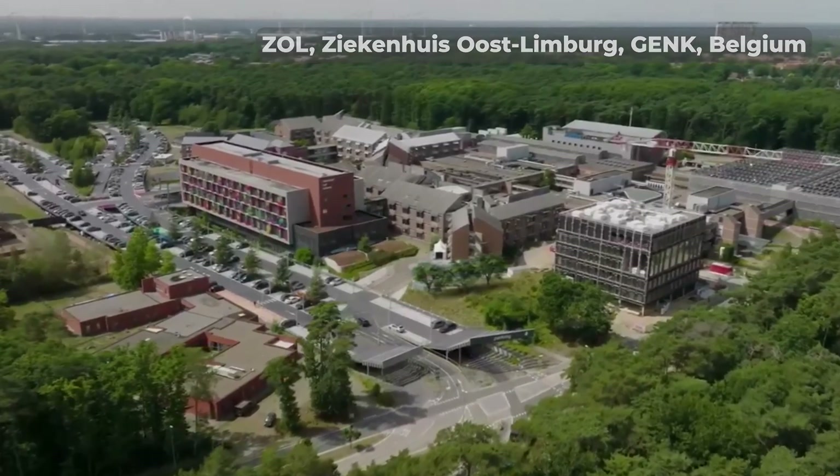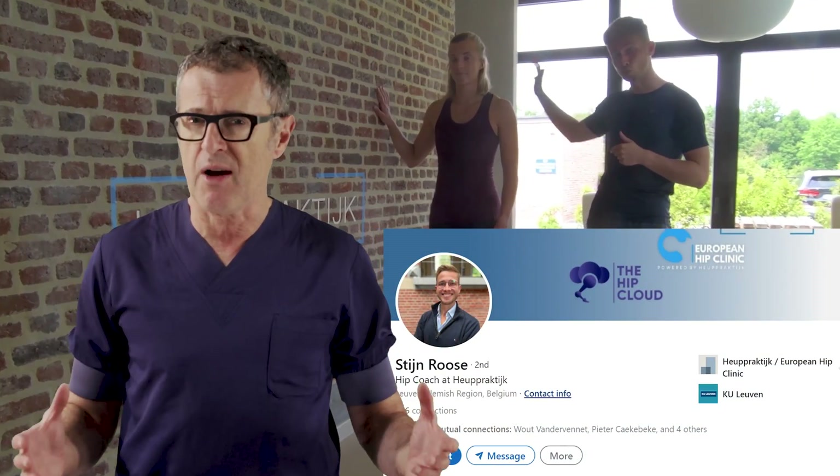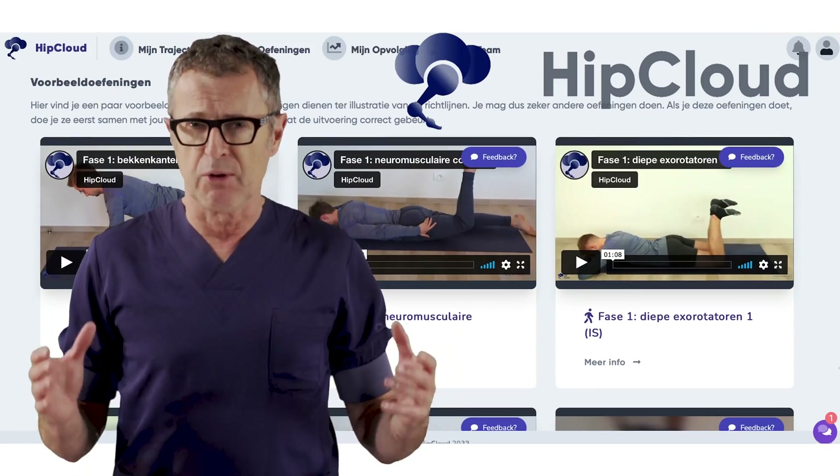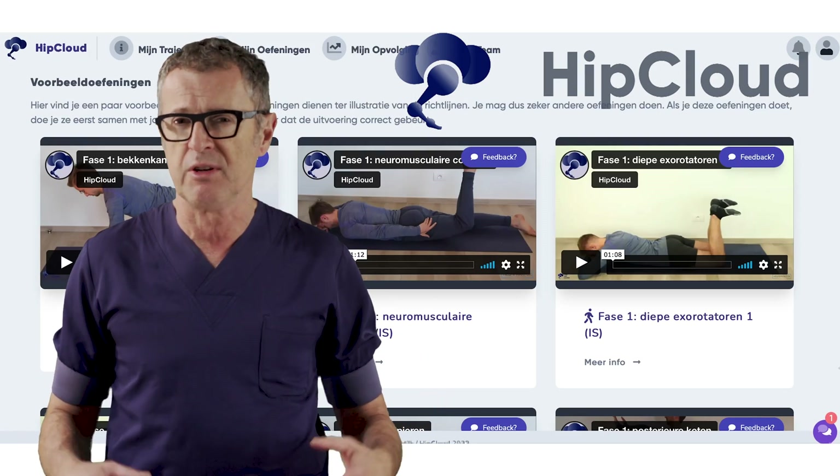In our center, all of our patients are preconditioned and prepared for the hip replacement surgery. They are assigned a hip coach who builds their confidence and provides guidance. In addition, patients receive real-time relevant information at every stage of their preparation and recovery.